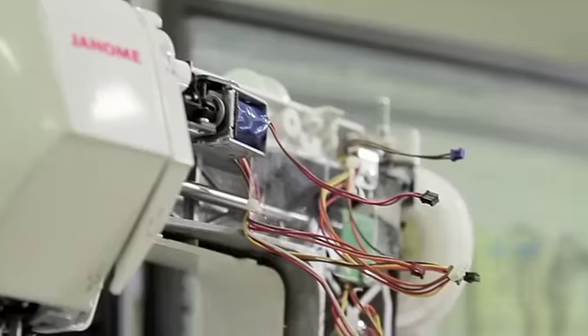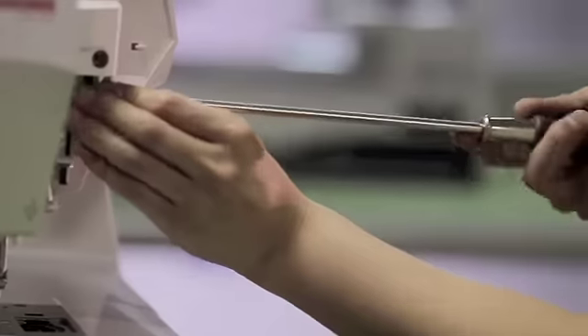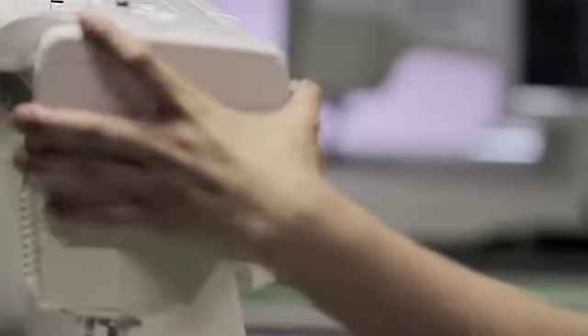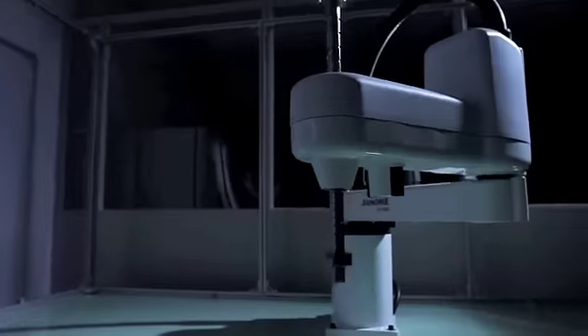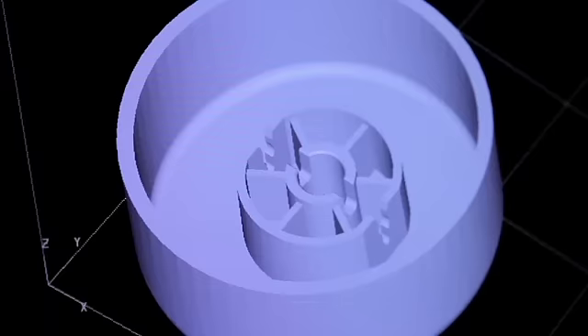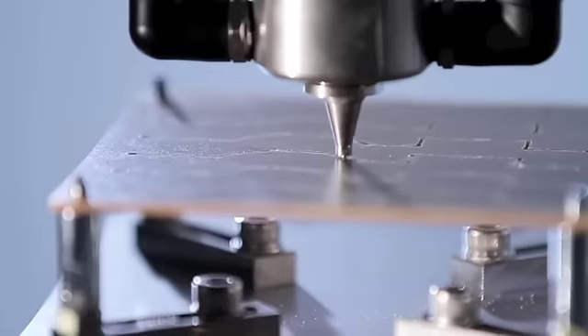Continually retooled to stay on the forefront of technology, these factories have been on the cutting edge of sewing machine production for decades. State-of-the-art machining robots, guided by three-dimensional computer models, carve components out of aluminum and steel.